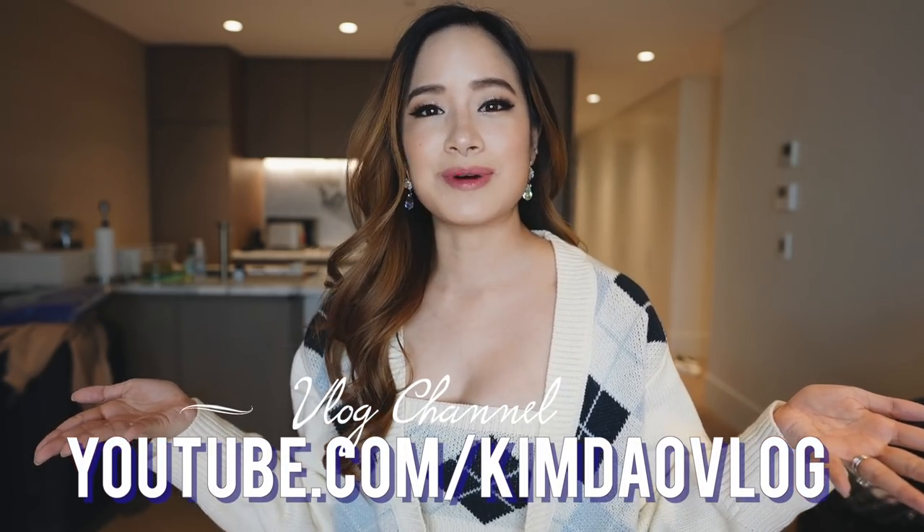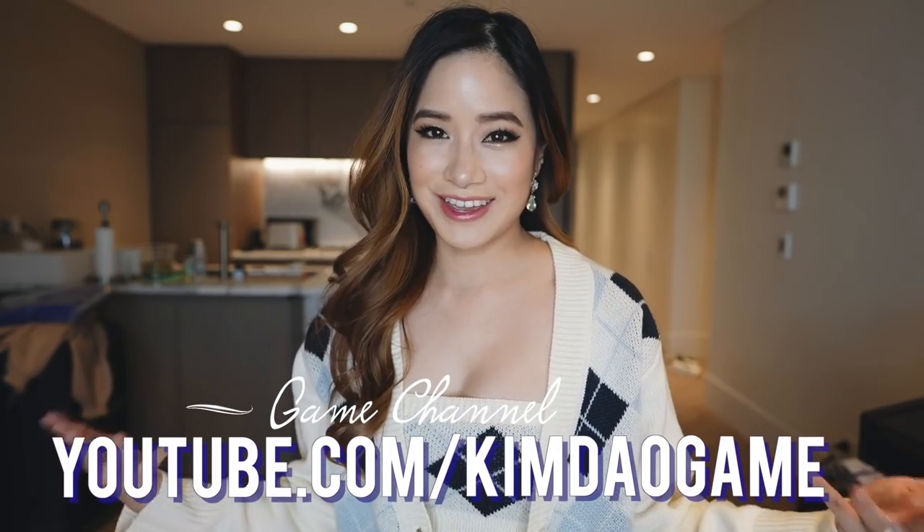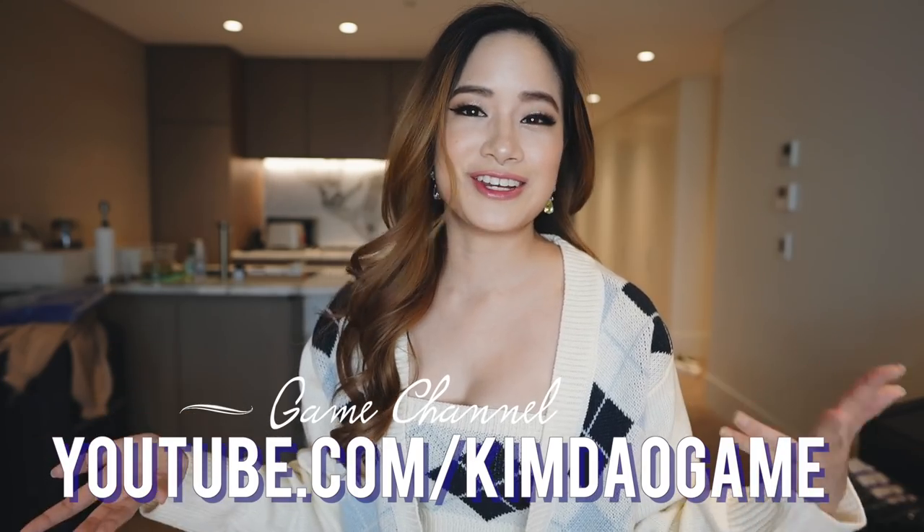That is the end of today's video. Thank you so much guys for watching — I really hope you enjoyed it. Let me know in the comment box below what your favourite piece is. Please thumbs up this video if you enjoyed it, subscribe to my channel if you haven't done so yet, also follow me on my vlog channel to see what I get up to in my everyday life. I also have a gaming channel where I post Genshin Impact and Animal Crossing videos. Follow me on all my social media, which will be linked down below, and I'll see you guys in the next video — bye guys!